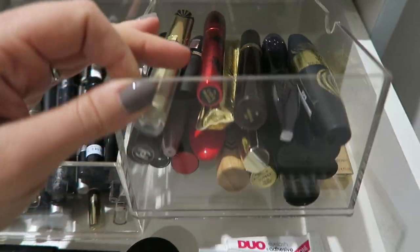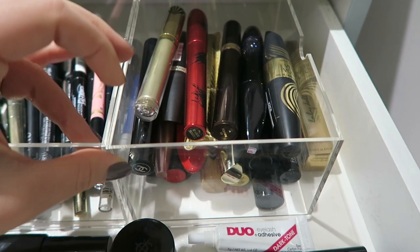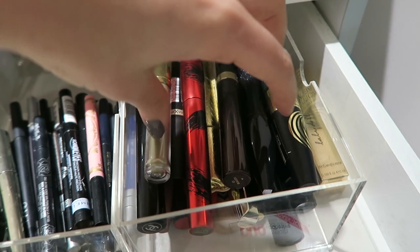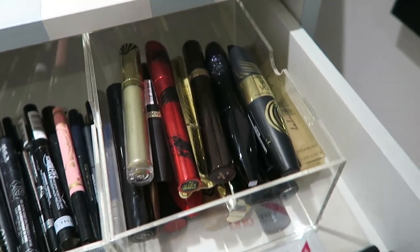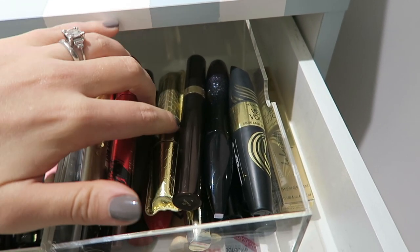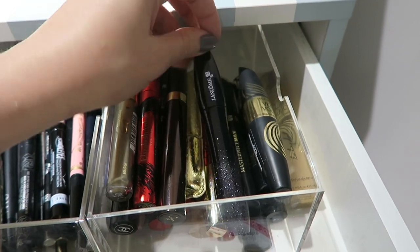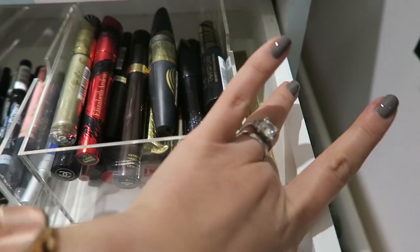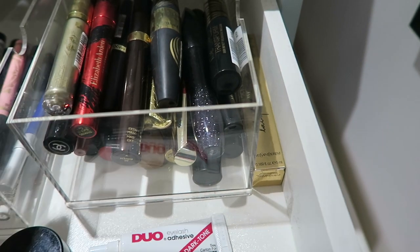I also have mascaras on this side. This seems like a crazy amount, but some of these are actually finished and I keep them for video use — like if I'm talking about my top 10 mascaras, I'll use older ones I've loved rather than having loads on the go at the same time. I have Max Factor ones, an Elizabeth Arden, Tarte Lights Camera Flashes, Tom Ford, Lancôme Hypnostar, YSL Baby Doll — which I have an unopened version of, saved for a special occasion.